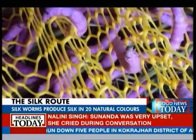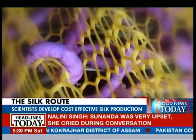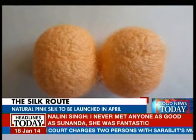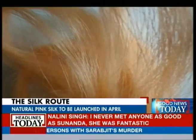Other countries have experimented with colored cocoons, but for the first time in India, scientists from the Central Silk Board have worked on producing natural colored silk on the fabric itself — that is why this is seen as a very big breakthrough. Natural silk colors have already been successfully tested for their physical and chemical properties, color fastness, yarn and fabric production, as well as market preferences.